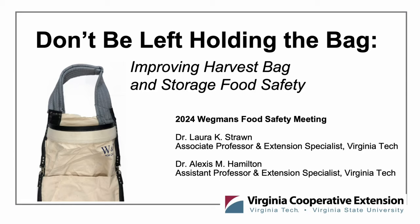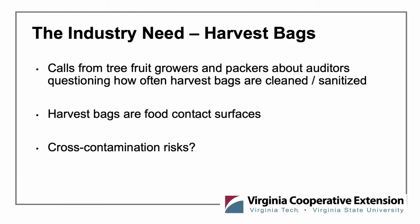Good morning everyone, and thank you for letting us participate in the 2024 Wegmans Food Safety meetings. My name is Laura Strawn, and I'm an Associate Professor and Extension Specialist at Virginia Tech. My co-pilot for today's talk will be Dr. Alexis Hamilton, an Assistant Professor and Extension Specialist also at Virginia Tech. Today we'll be talking to you about 'Don't Be Left Holding the Bag: Improving Harvest Bag and Storage Food Safety.' This project was completely born out of industry need. In Virginia, we were getting calls from tree fruit growers and packers about auditors questioning how often harvest bags are cleaned and sanitized — this was also happening in parallel in New York and other apple-producing states.